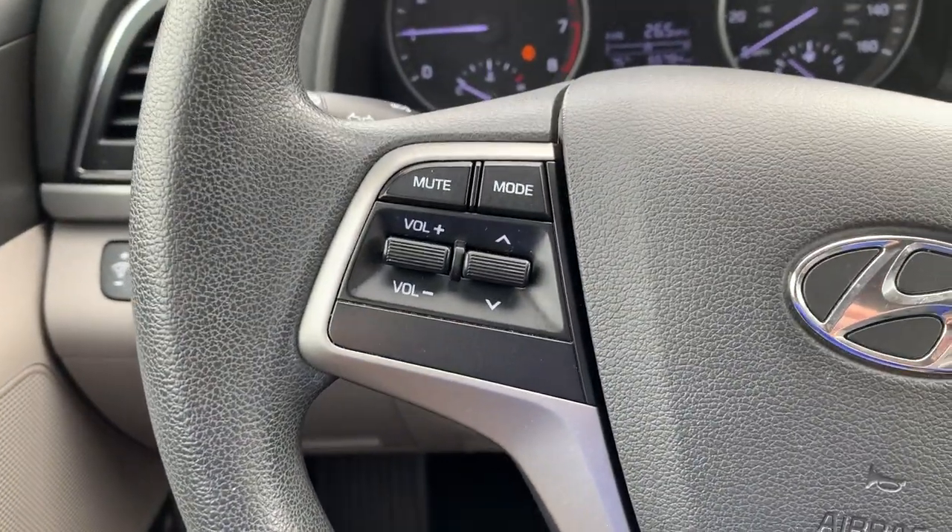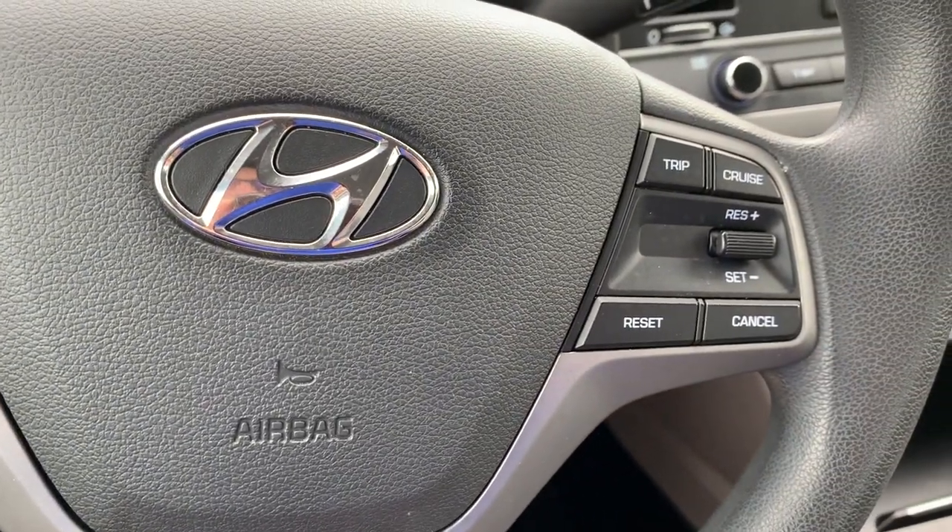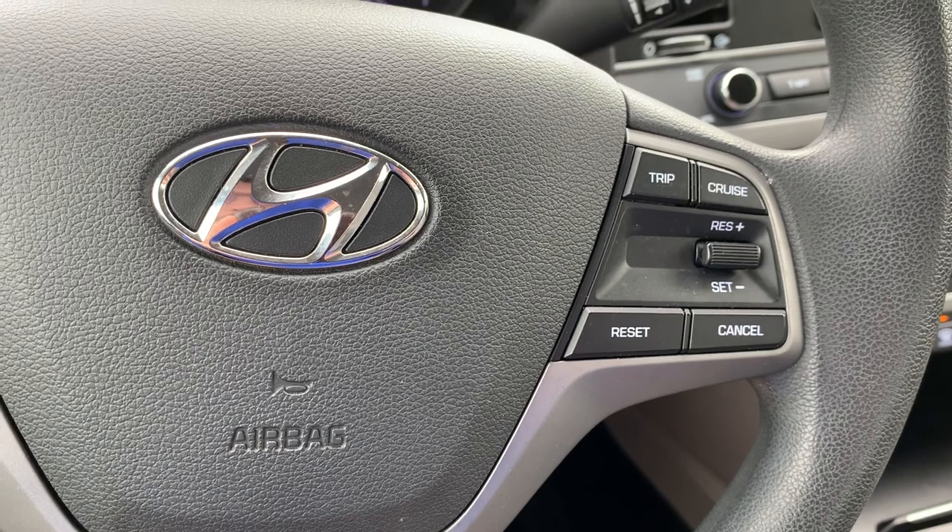Steering wheel controls, in order to cycle through your media sources, control the volume, and be able to set your cruise control on the buttons on the other side.